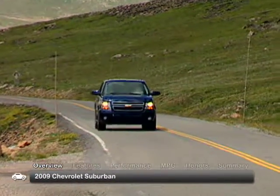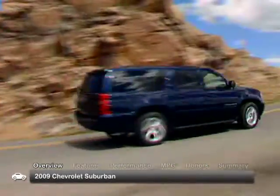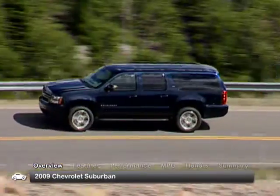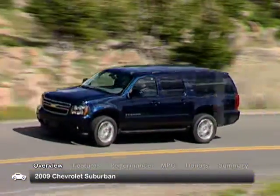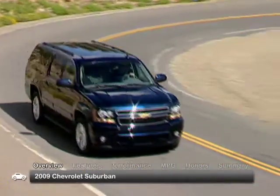The 2009 Suburban is one of Chevrolet's roomiest SUVs ever, with a towing capacity of up to 9,600 pounds when properly equipped. For 2009, the Suburban was updated mechanically, including a more efficient 6-speed automatic transmission and interior features.